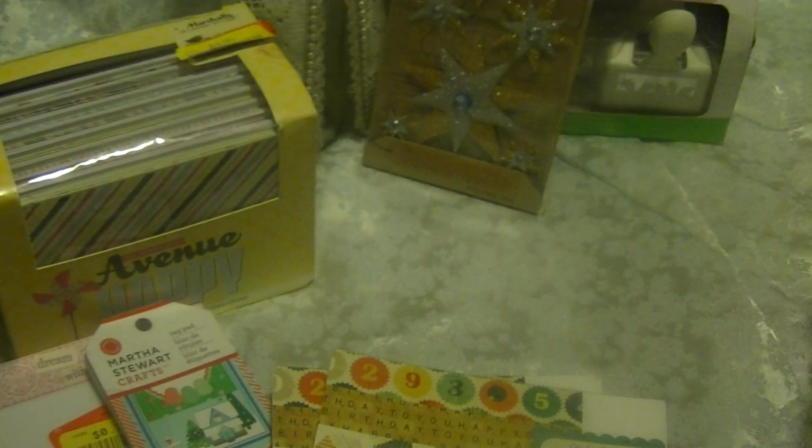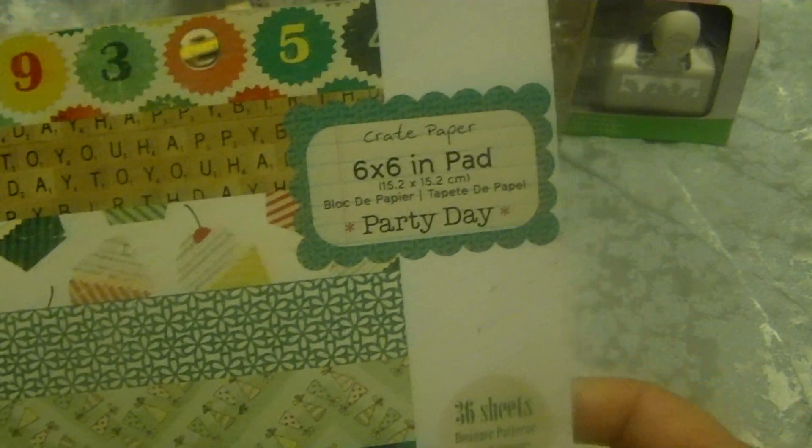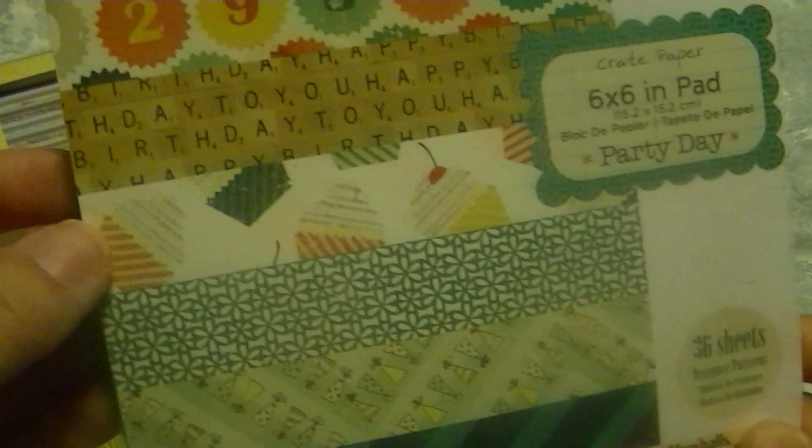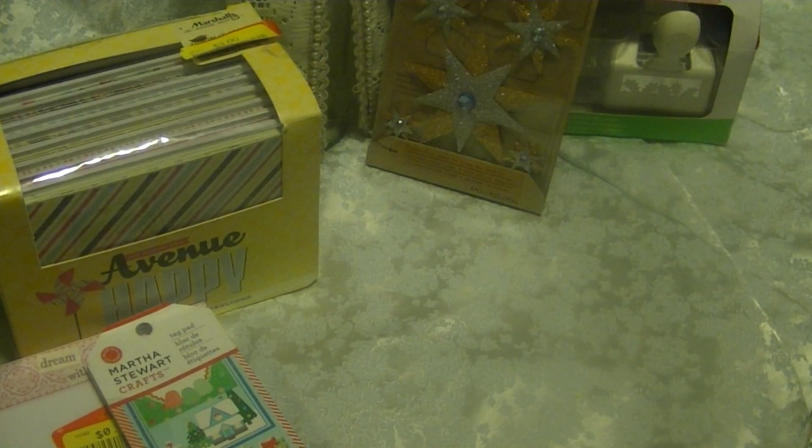Really cute paper. And then finally this one here — Crate Paper, Party Day. It has cupcakes, numbers, letters, and really cute patterns as well. So for $1.00, I thought that was an awesome deal.